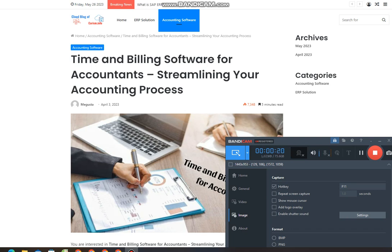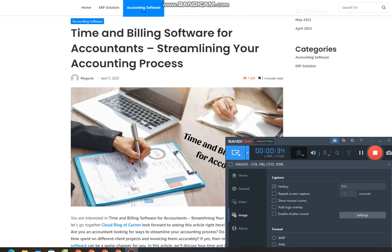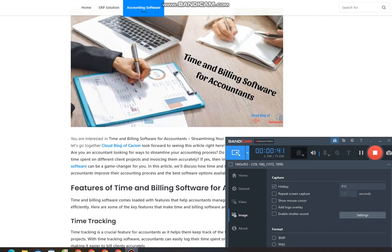Are you an accountant looking for ways to streamline your accounting process? Do you struggle to keep track of time spent on different client projects and invoicing them accurately? If yes, then implementing time and billing software can be a game changer for you. In this article, we'll discuss how time and billing software can help accountants improve their accounting process and the best software options available in the market.